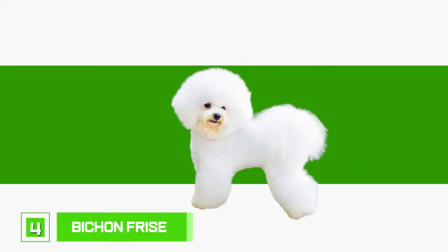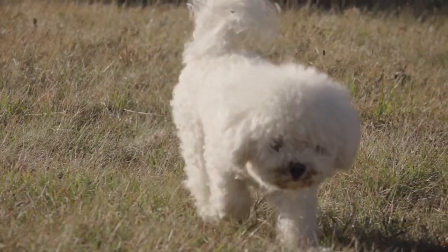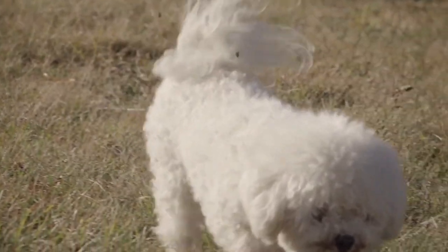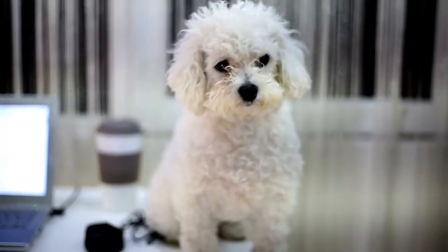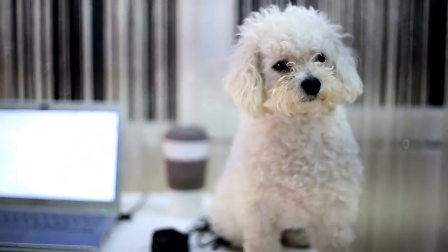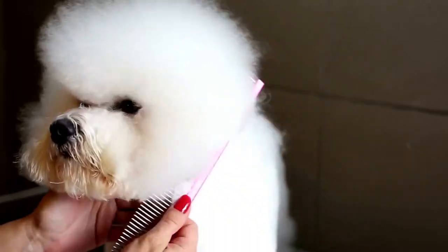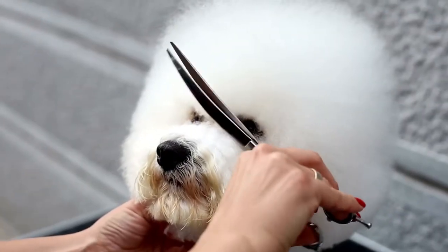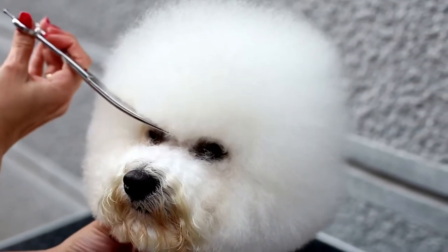Number 4: Bichon Frise. The ultimate furball and one of the most friendly, playful, and affectionate breeds out there, the Bichon Frise should be the first choice for all first-time dog owners. In addition to their easygoing and loving personality, their coat doesn't shed and is hypoallergenic. It grows in beautiful curls and gives their head a ball-like shape once it's significantly grown. However, because it grows continually and doesn't shed, it must be groomed frequently and, in the case of this dog, skillfully.